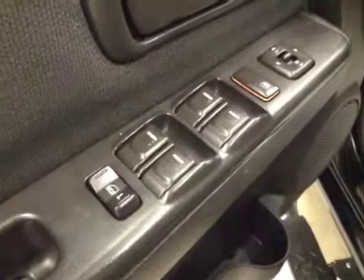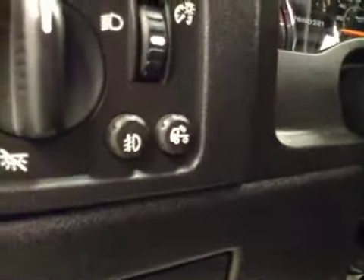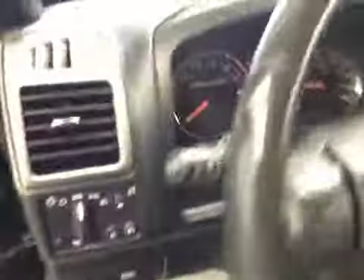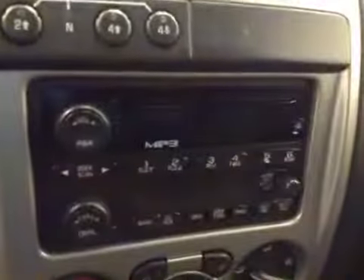Interior options: you've got power locks, power windows, power mirrors, driver lumbar support, light controls, fog lights, rear dome, cargo light, cruise control, four-wheel drive controls, AM FM radio with CD player, climate controls. Upholstery is cloth, color is black.